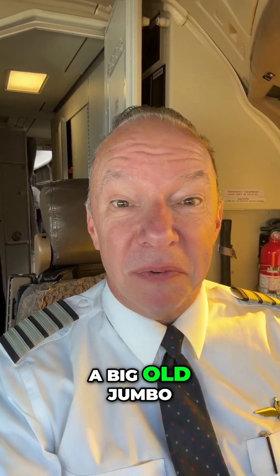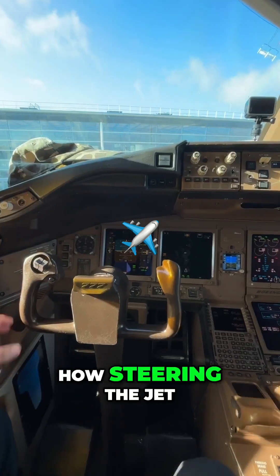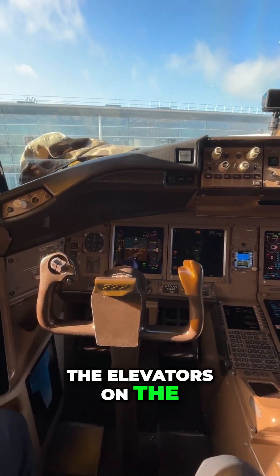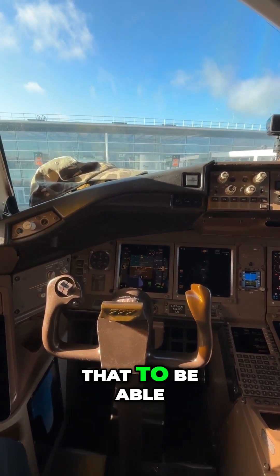How do you steer a big old jumbo jet on the ground? Let me show you how. Steering the jet in the air is done with the yoke — I turn left and right, and when I pull back and go forward it moves the elevators on the airplane. But I need airflow over all those control surfaces for that to work.